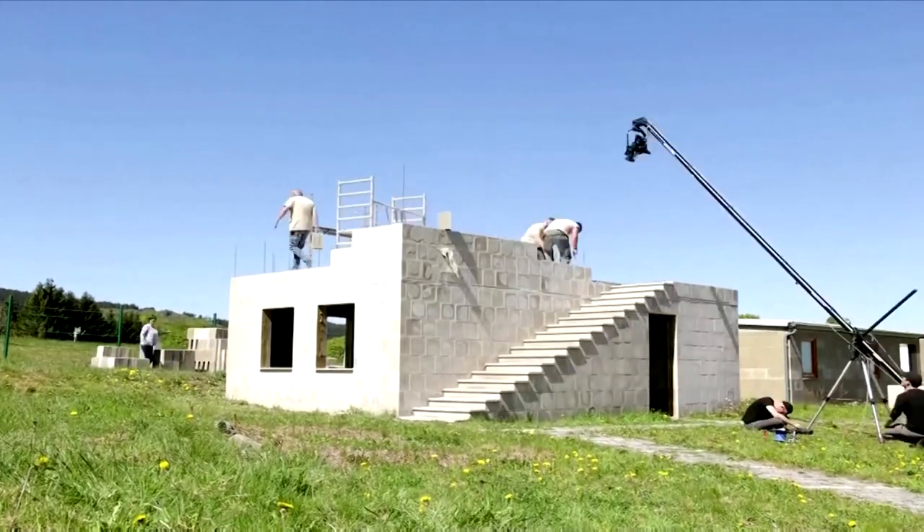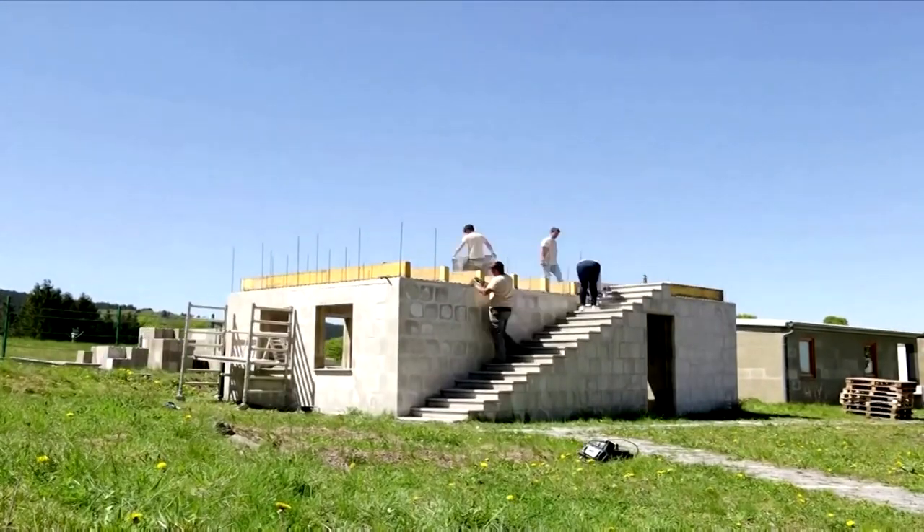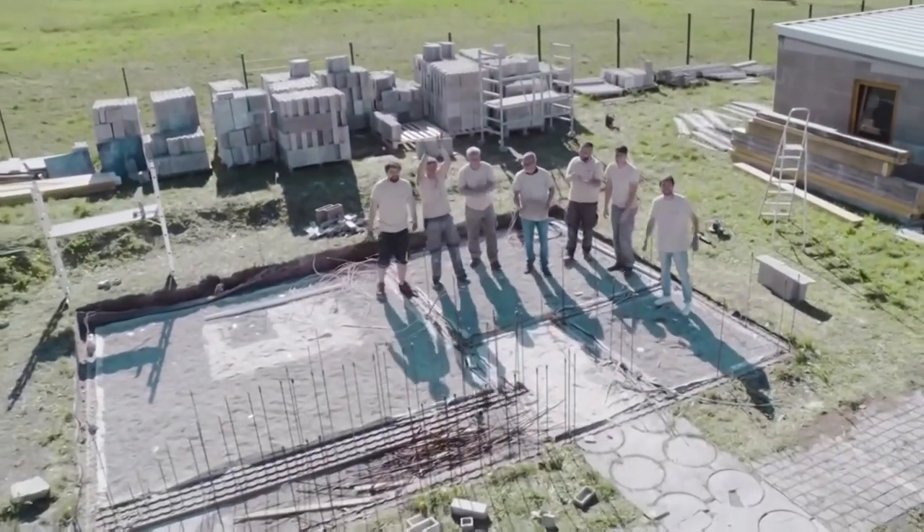The polyblocks are recycled, recyclable, and mobile, which means they can be taken apart and rebuilt elsewhere. This allows people to build and rebuild their own homes in a short space of time.